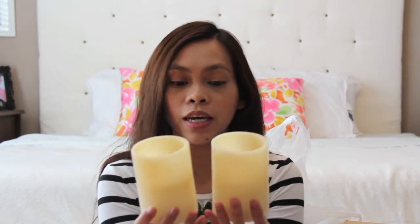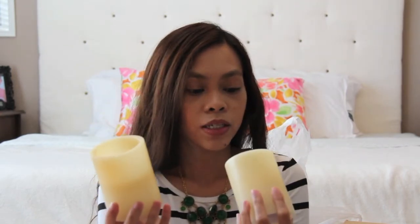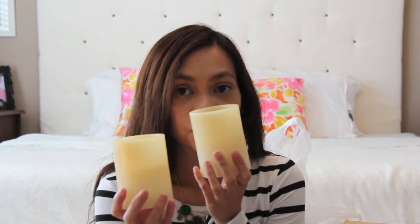I always buy candles on clearance when I can. I also got these two, which are not on sale — they came in a pack of two like this. It smells good too, like vanilla sugar. It smells really good. And these are not real candles.